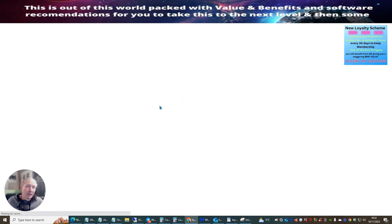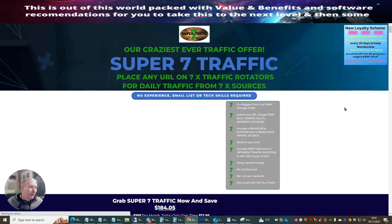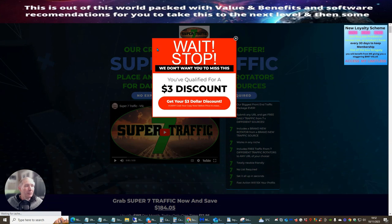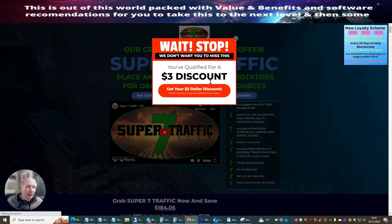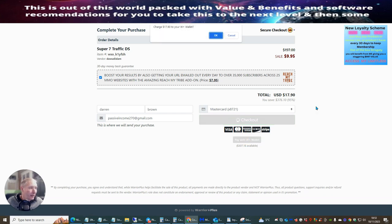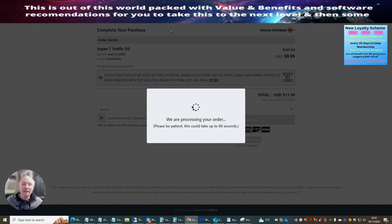You can't buy the product yourself using your own affiliate link - this is the very reason why you use another affiliate, and that affiliate is going to love you for it because you're building up your business together. When you come to the sales page, scroll up and it will bring down a discount voucher. I've saved myself three dollars. I'm also going to take an upsell - the special upsell at $7.95, which boosts your results by getting your URL emailed out every day to over 35,000 subscribers across 25 make-money-online websites - the 'Reach My Tribe' add-on.